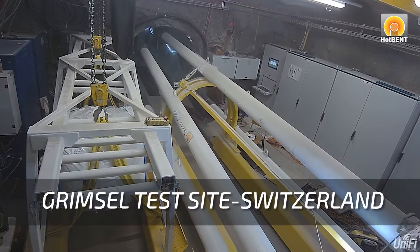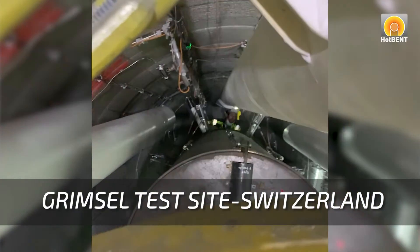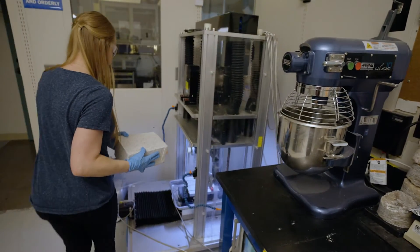When the U.S. picks a site, Sandia will be ready. There are many international programs aimed at developing concepts for geologic disposal of high-level waste and spent nuclear fuel. At Sandia, we leverage that international experience into our internal research and development program to bring us up to speed even faster.